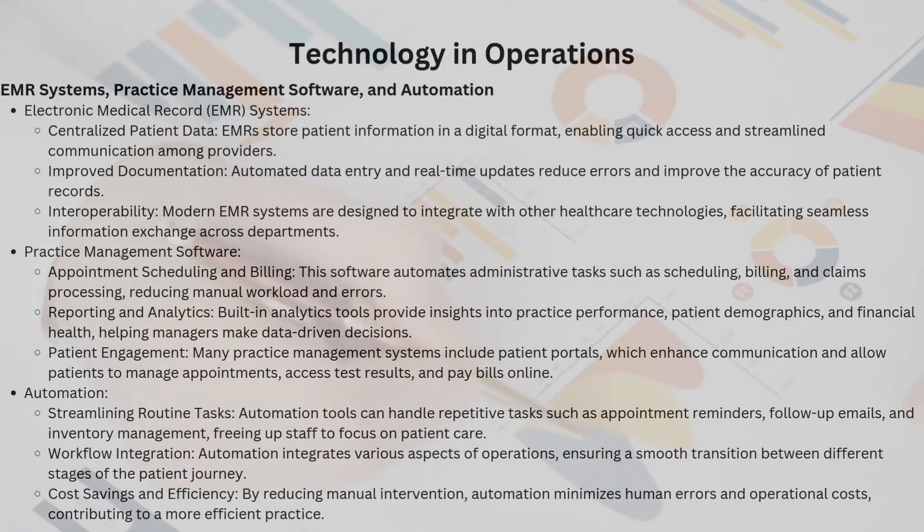Practice management software handles appointment scheduling and billing: automating administrative tasks like scheduling, billing, and claims processing cuts down on manual workload and minimizes errors. Reporting and analytics: built-in analytics tools offer deep insights into practice performance, patient demographics, and financial health — data-driven decisions become second nature. Patient engagement: many systems include patient portals enabling individuals to manage appointments, access test results, and even pay bills online, all at the click of a button.